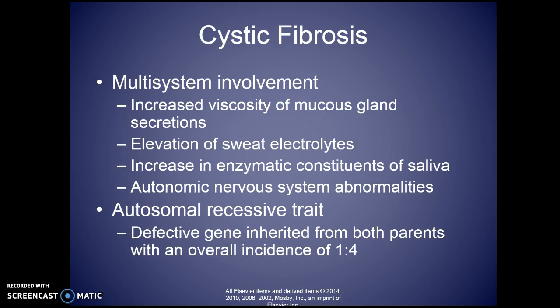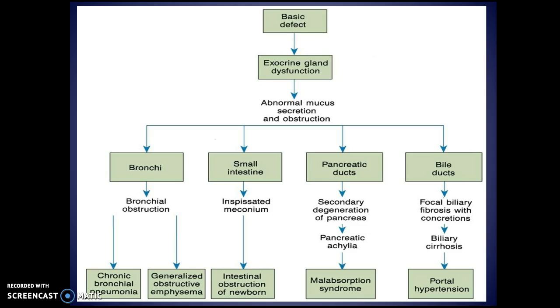It is genetic — an autosomal recessive trait. It is a defective gene inherited from both parents, with an overall incidence of one child in four if both parents carry that defective gene. When you think of cystic fibrosis, think of this chart: it is an exocrine gland dysfunction.